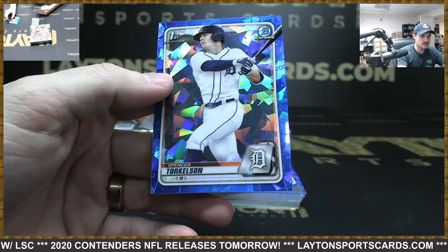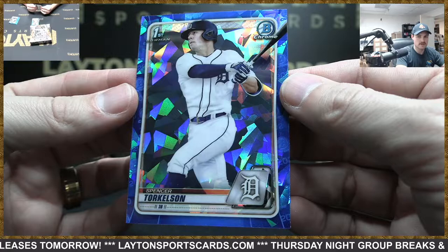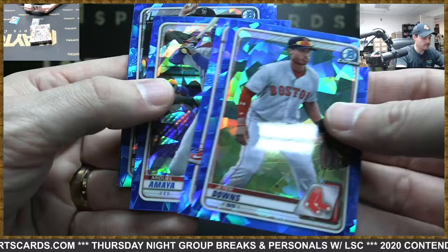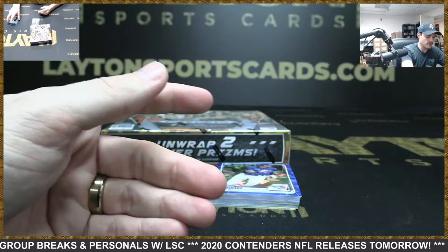Spencer Torkelson — nice card, Sean. Sapphire base Torkelson, great card, I'll mag that one for you. Got Jeter Downs, Ade Cavalli, Miguel Amaya, Chris McMahon, AJ Vukovic, Tristan Lutz, Carter Baumler. Shane McClanahan, Patrick Bailey — another decent one, a lot of first rounders here.